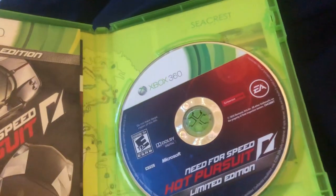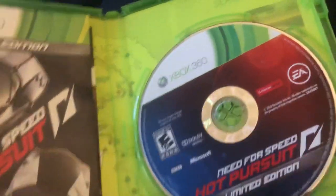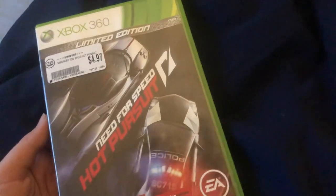Imagine if the GTA 6 cover art had something like this — I don't think GTA 5's cover had a map like this. Games should do this more often. Anyway, I'm gonna go play a bit of this game now, so I'll see you guys later. Bye!